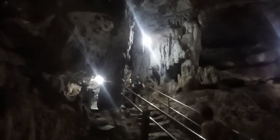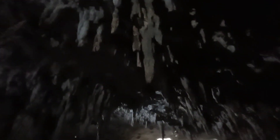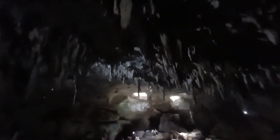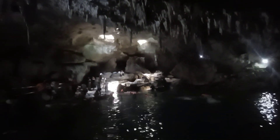The name Hinagdanan means 'laddered,' referring to the steps leading down to this underground magical world. This limestone cave features a natural skylight, illuminating its magnificent stalactites and stalagmites.